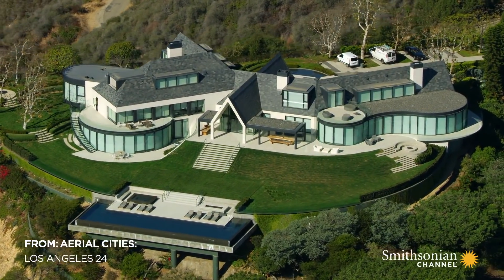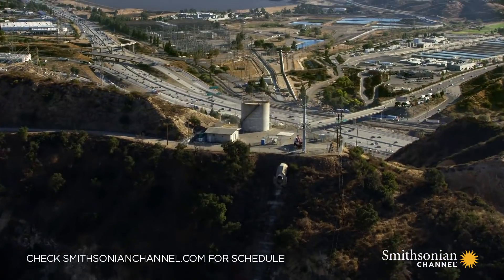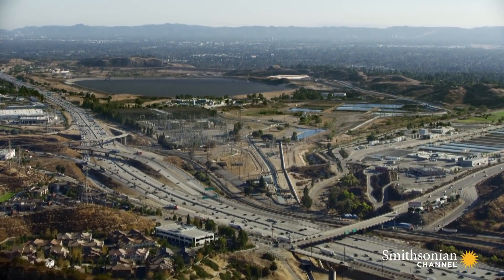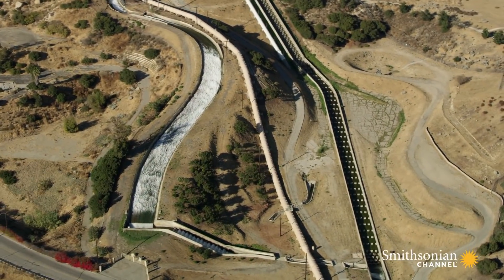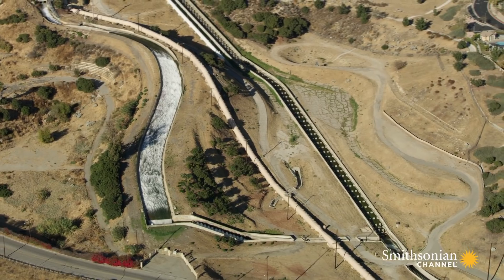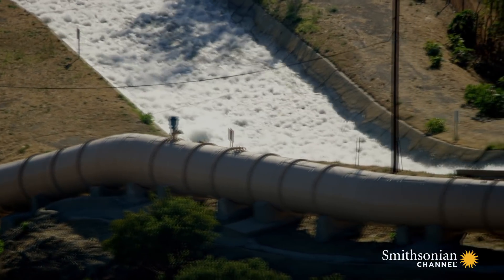One major source of the water for homes like these and millions of faucets all across LA can be seen from the air when it arrives here at the northern end of the San Fernando Valley. This is the endpoint of the engineering marvel that helps keep Los Angeles alive.